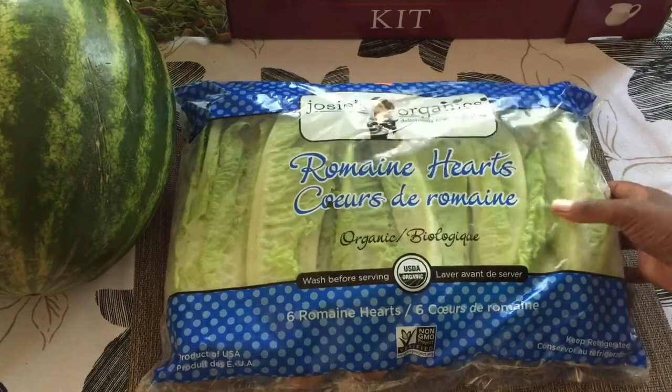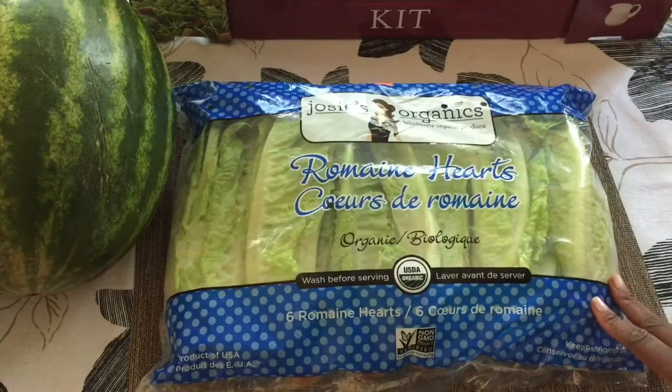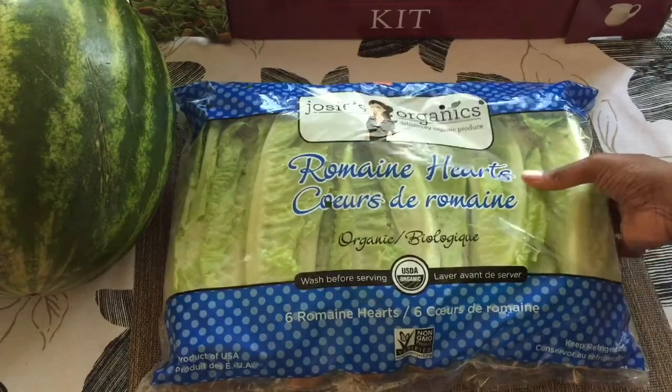Here is romaine hearts and this is organic. I liked this package because it had six heads and it was $5 — less than a dollar a head. I think that's a great deal for organic.